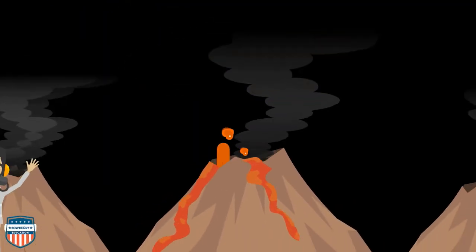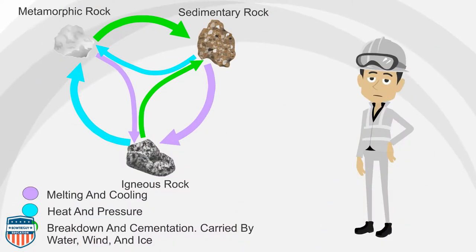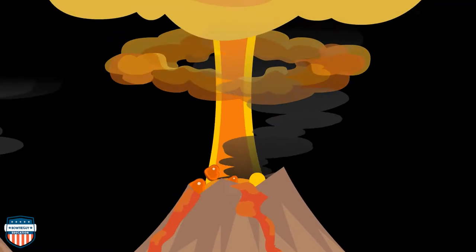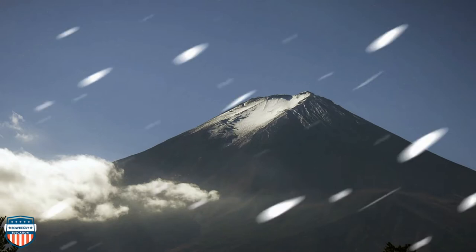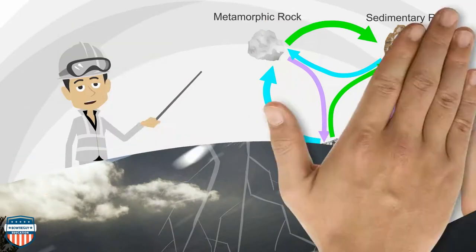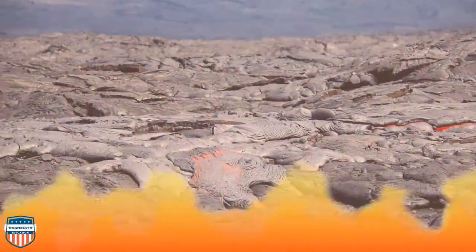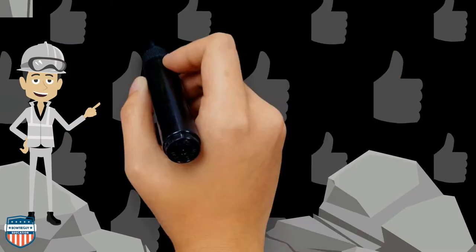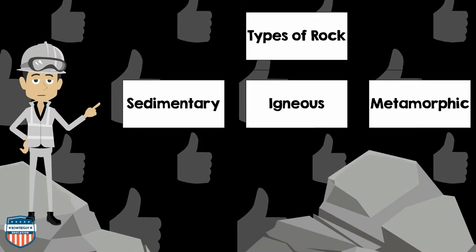Volcanoes are definitely worthy of a participation award because they contribute to the rock cycle. Volcanoes contribute to the giant rock factory that is Earth. Through the melting, cooling, heating, pressurizing, breaking down, and cementation of rocks, three different types of rocks are created and destroyed over and over again in a rock cycle. Those rocks are sedimentary rock, igneous rock, and metamorphic rock.